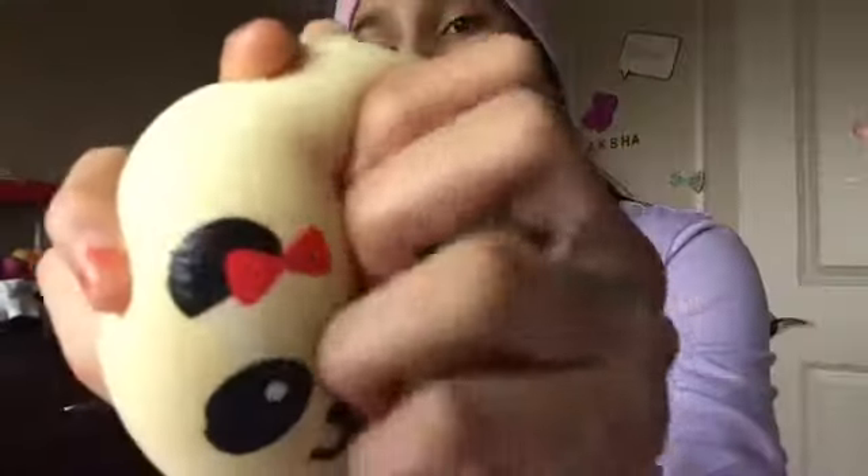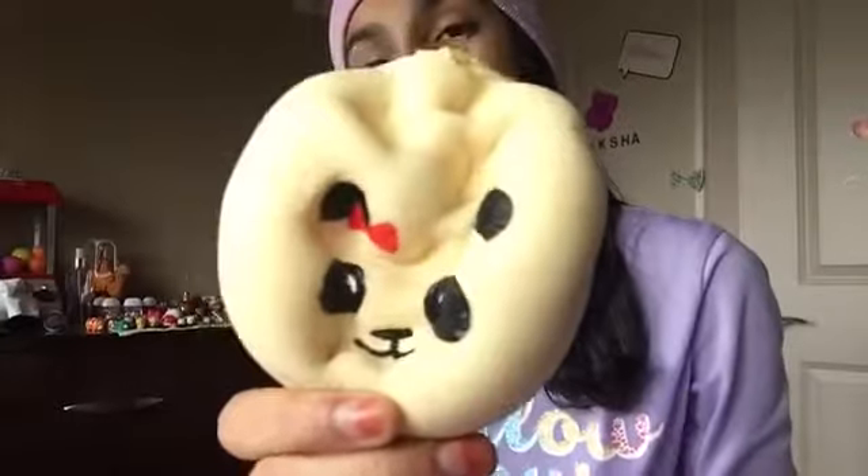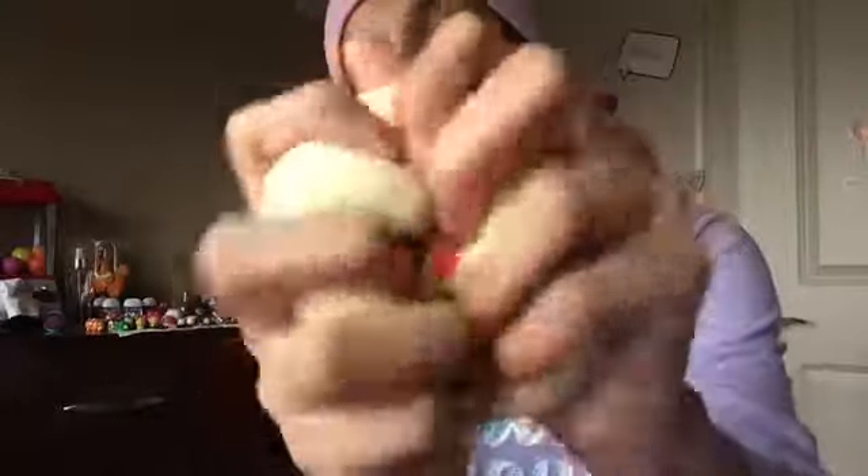This is not in any particular order — not from the softest, not from my favorite — just my top squishies. So first of all, I gotta say: always have a panda bun. Panda buns are the best squishy you can have. They're very slow rising, very squishy, and you can get them in three sizes. Sorry for the background noise. Super, super squishy.